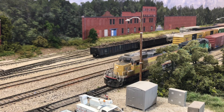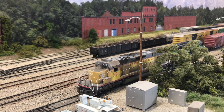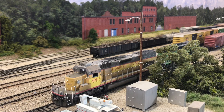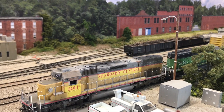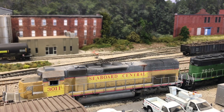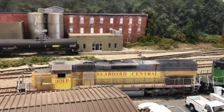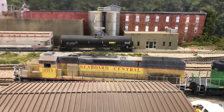Welcome to the Seaboard Central everyone. This is a little bit late but here's the May 2020 layout update. There's a lot that's been happening this past month, including weathering these two Scale Trains locomotives.